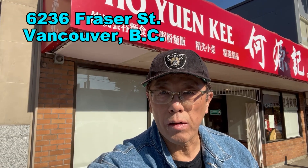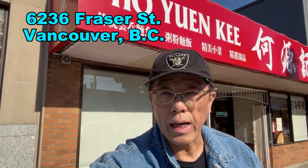Today I'm at the Ho Yun Ki restaurant here in East Vancouver. We're gonna have their specialty lobster with sticky rice. I'm also gonna have my favorite dish, the special chow mein and some other tasty dishes. So let's go in and give this restaurant a try.